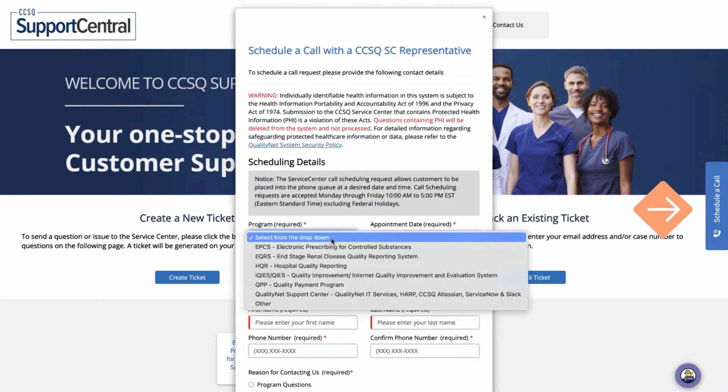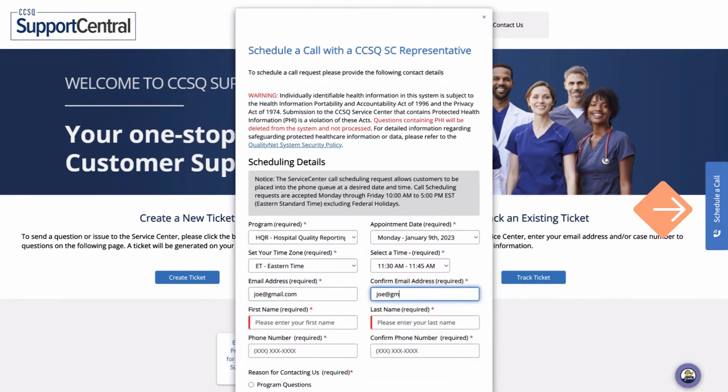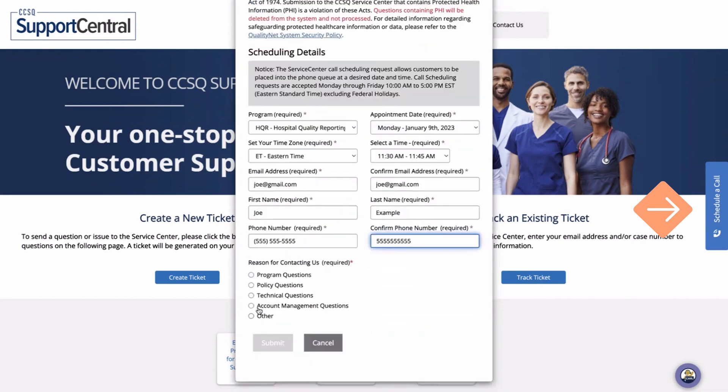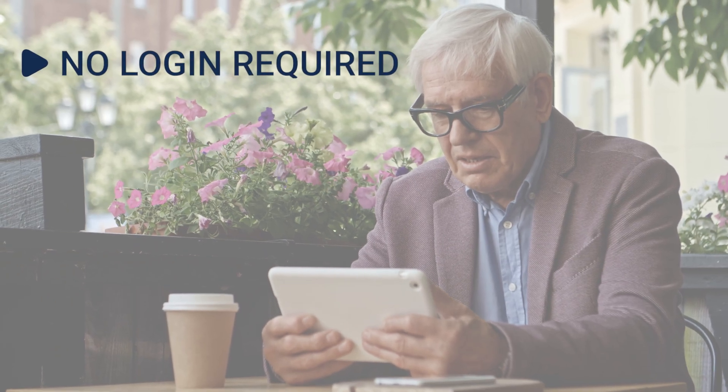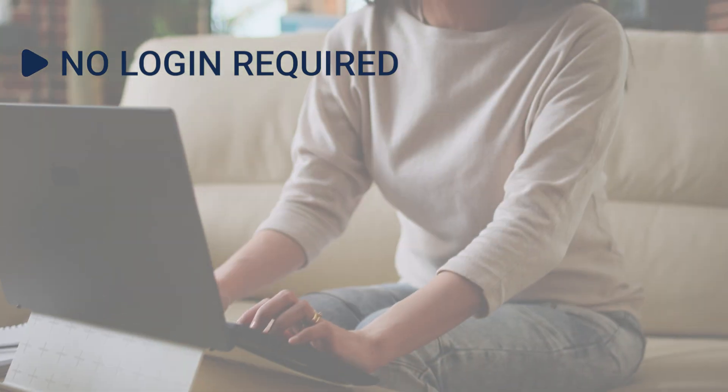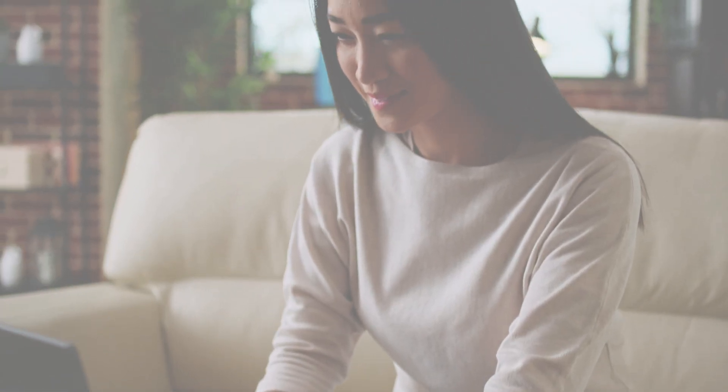Click on the schedule a call button, fill out the form, and select the time you would like to receive a callback to discuss your inquiry. These services do not require you to log in, so you can use them from the convenience of any supported PC or mobile web browser.